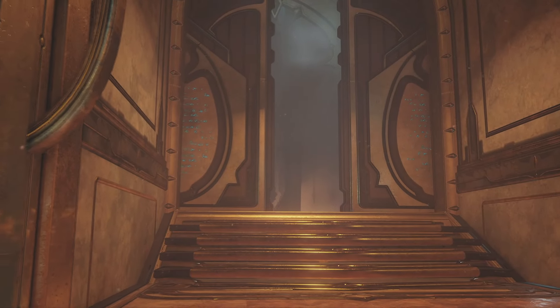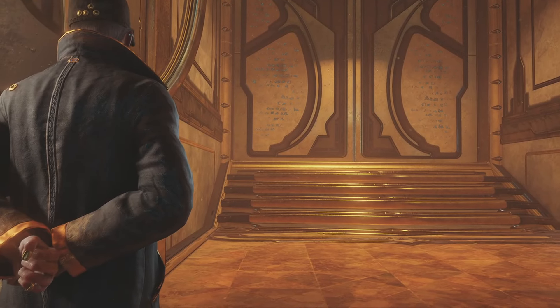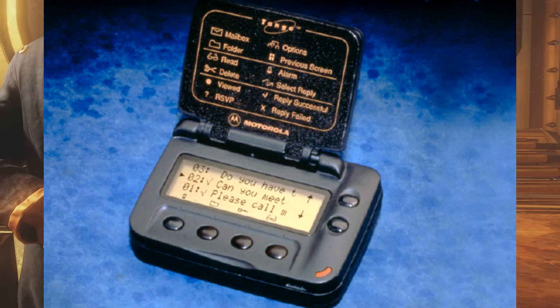Okay, hi guys, welcome to the channel. Today I want to talk about the tech that Albrecht has in the Whispers in the Walls quest. The first one we see isn't a phone, it's a pager that's based off the Motorola Tango.